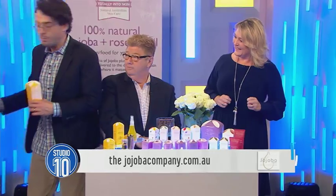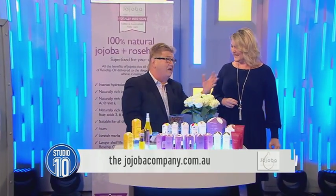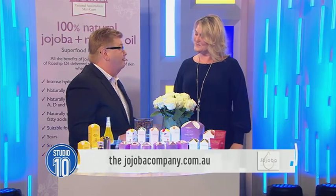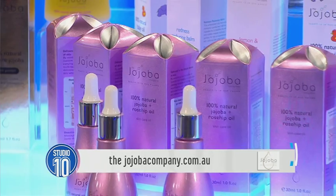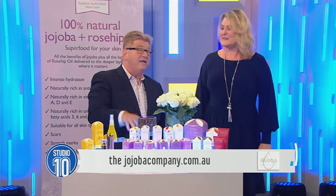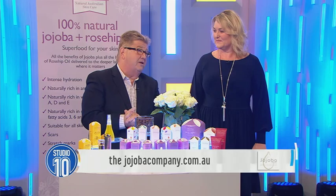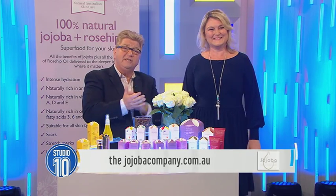For our fabulous studio audience, the benefit of coming in and seeing the show live is you're going to get some of the fantastic product today — the rosehip and the jojoba. Why not send some to the Lindo Wing at the hospital for the newborn? Great idea, Jono — little Prince Johnny, we're calling him. It's a fantastic product, and it comes from an Australian farm, which is the most important thing. Vicky, thank you very much for coming in. All the details are on the screen, and our folks in the audience will get their own special one.